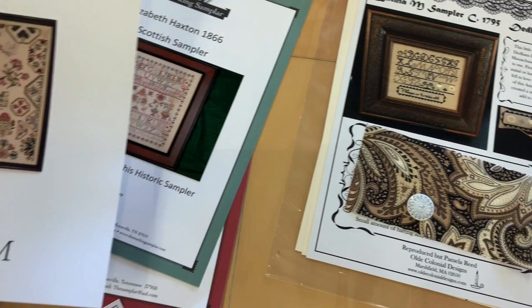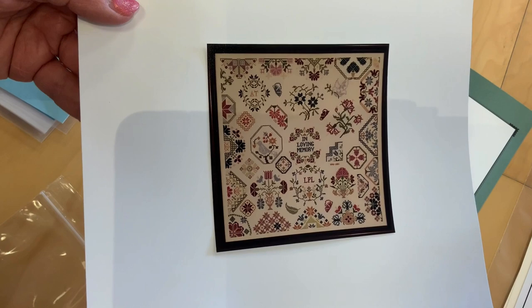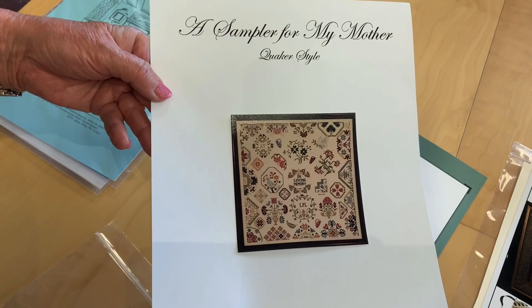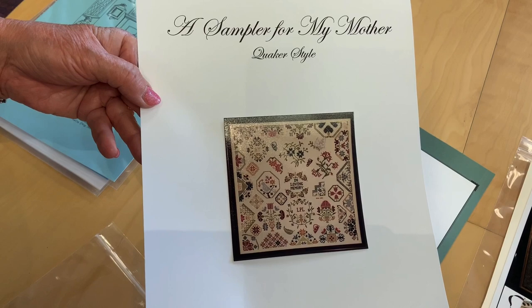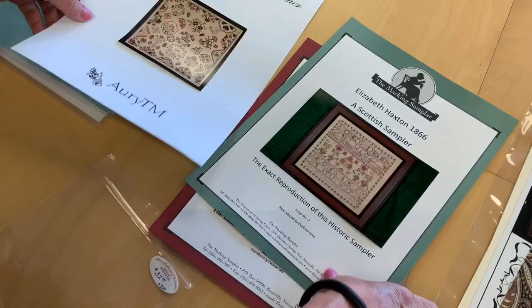This is 'A Sampler for My Mother' — I think it was out of print. The designer had some health problems that interfered with her continuing in the business, but now she's back, and this sampler was so popular. With Mother's Day coming up, we thought you'd like to see it — it's in loving memory style. This might be a time when stitching it would heal your heart if you're missing your mother.